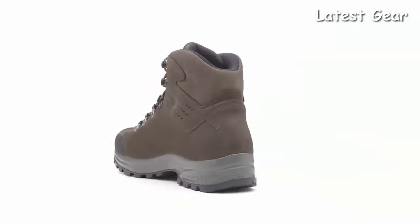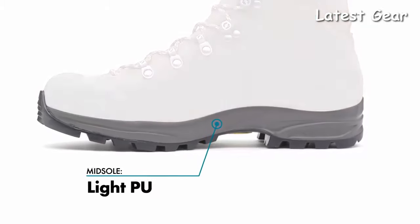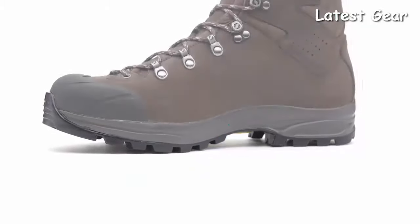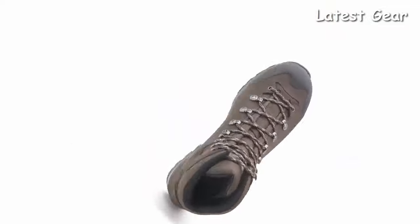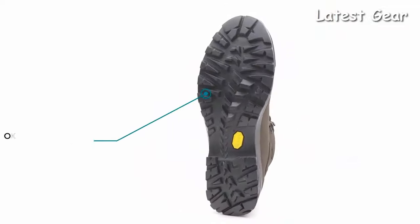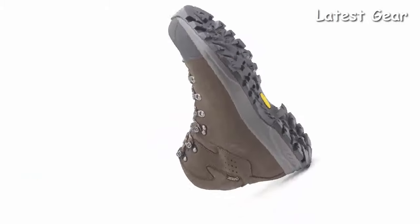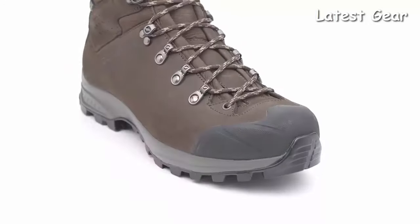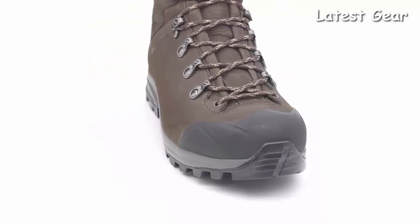When the pack gets heavy and the days get long, the Kylash Plus GTX's polyurethane midsole offers generous cushioning and impact absorption for the backpacker logging a lot of trail miles. A Vibram biometric outsole delivers superb traction and stability in a variety of weather conditions, while the molded TPU toe cap provides extended protection in technical terrain.